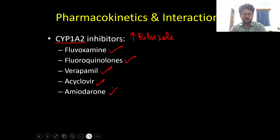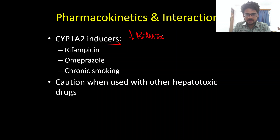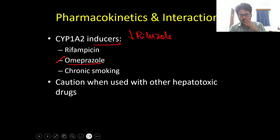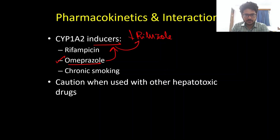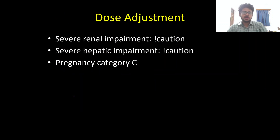Since Riluzole is metabolized by CYP1A2, inhibitors of this enzyme can increase Riluzole levels — these include fluvoxamine, fluoroquinolones, verapamil, acyclovir, and amiodarone. Inducers can reduce Riluzole levels and efficacy; notably, omeprazole (commonly prescribed), chronic smoking, and rifampicin can induce CYP1A2, decreasing Riluzole efficacy. Riluzole can cause hepatotoxicity, so use caution when co-prescribing other hepatotoxic drugs.